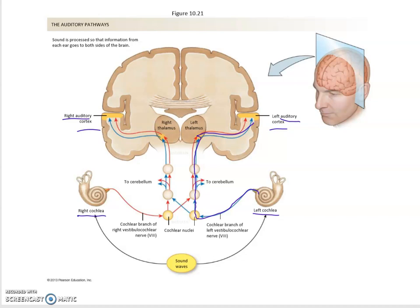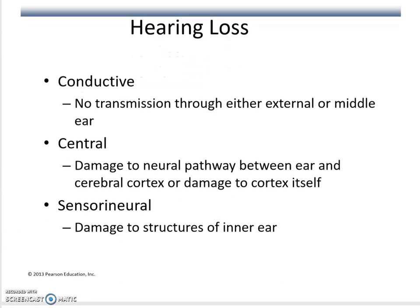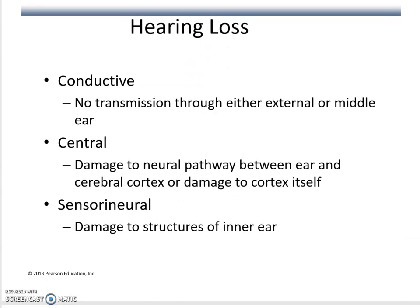The evaluation areas for understanding and processing what you heard are Wernicke's area, and for articulation of sounds — if you want to respond — that would be Broca's area. Regarding hearing loss, it could be conductive, central (damage to nerve pathways), or sensorineural (damage to the structure of the inner ear). Depending on where the hearing loss occurred, you may be able to fix it with an implant.